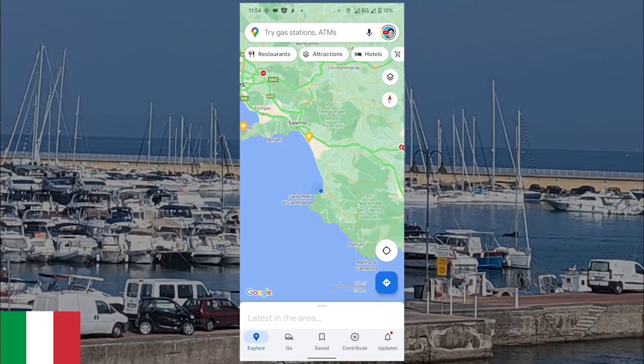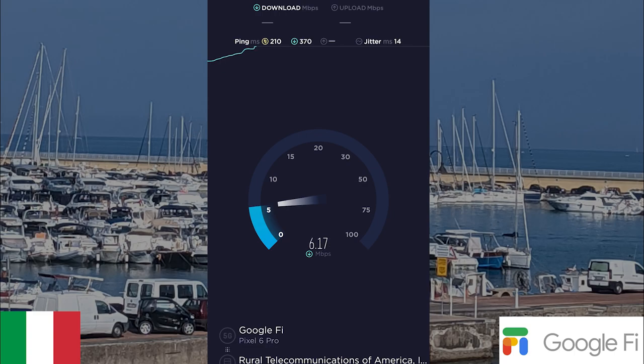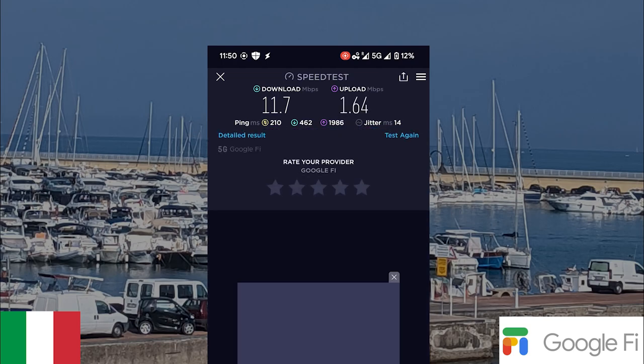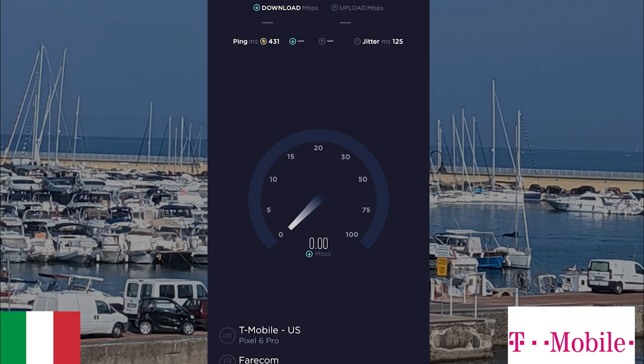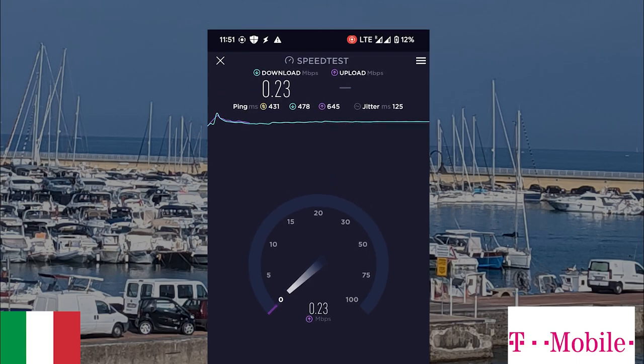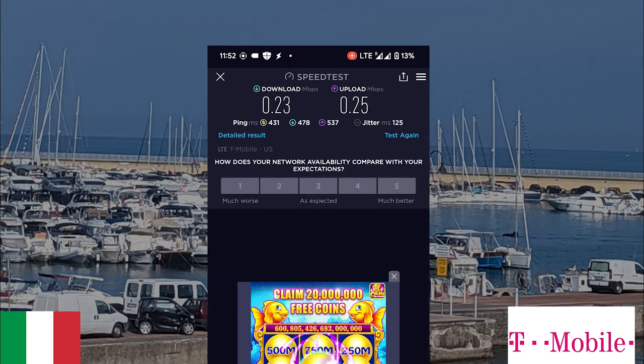Our first test from Italy comes from a place called Agropoli. Starting with Google Fi — it is obviously slower than in the US, but that's not bad. 11.7 as a download speed, and 1.64 as the upload speed. Now T-Mobile is connecting — a lot slower: 0.223 as a download speed, and 0.25 as the upload speed. Google Fi just smoked T-Mobile in that data test. It wasn't even close.